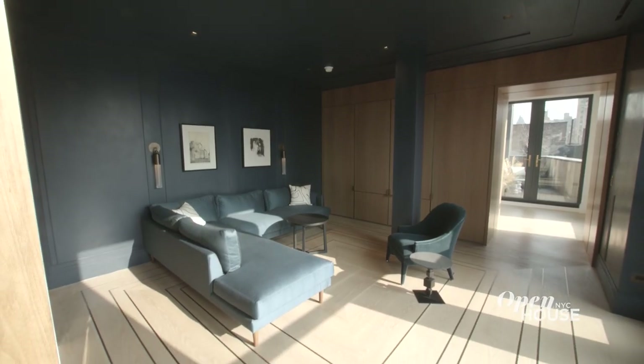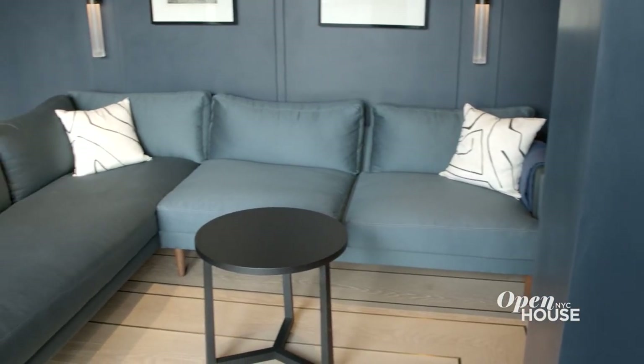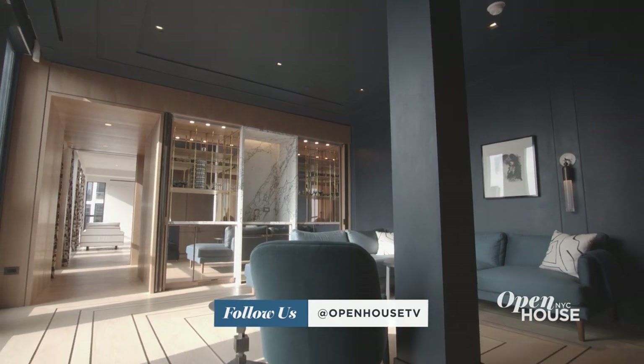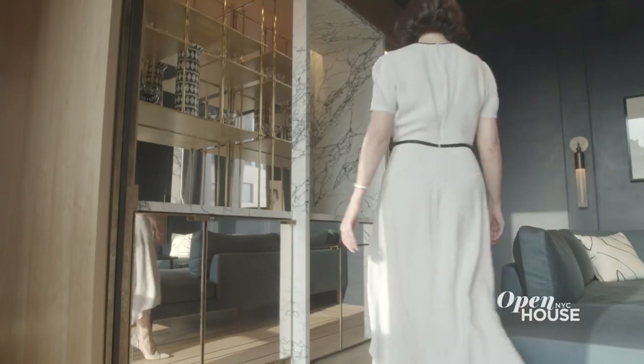This is the den, or what we've taken to calling Le Bar Bleu. It's a great place to have a party, to entertain. Concealed behind this custom walnut millwork is a custom TV — yes, this home even has a custom television. On the opposite wall is the jewel of the home: our beautiful and glamorous Rose Mirror Bar.